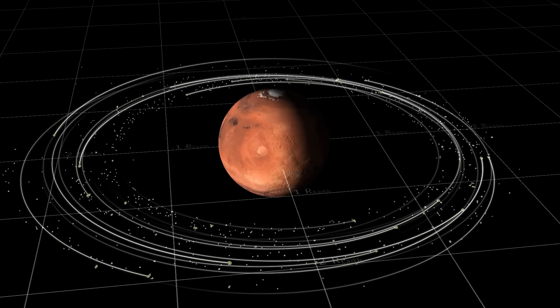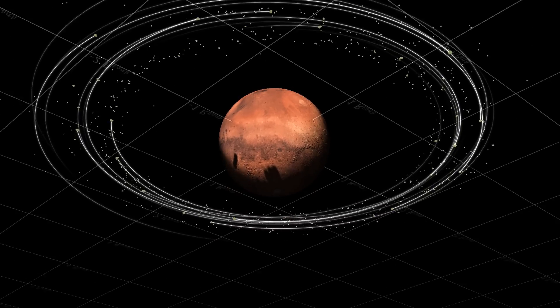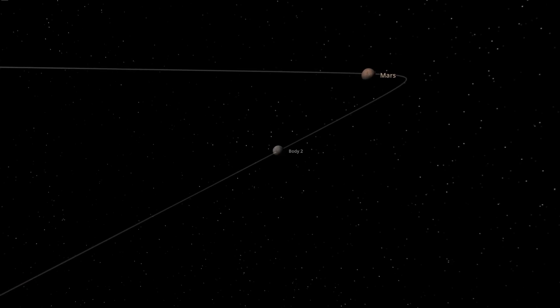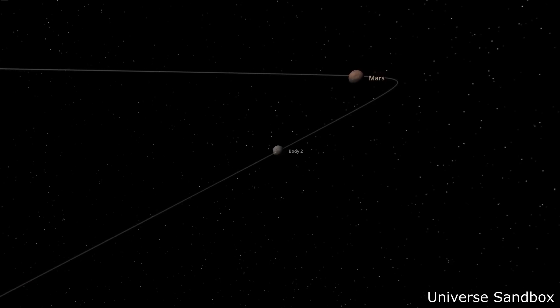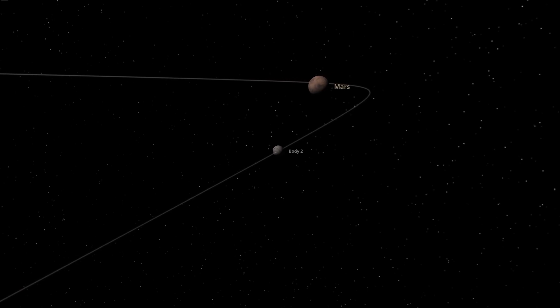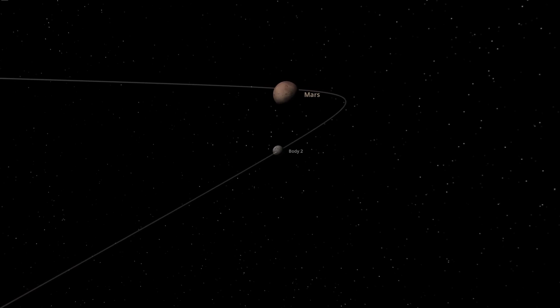This same tidal disruption process may also be relevant to how the moons were formed in the first place. Since Mars is right next to the asteroid belt, it's natural to assume they're just captured asteroids - after all, they look a lot like asteroids. The first photograph of anything that size was a photo of Phobos, taken by one of the Mariner spacecraft.